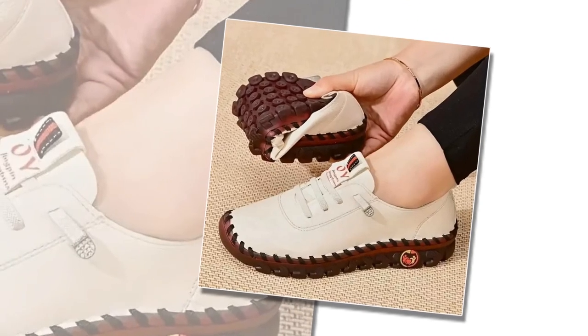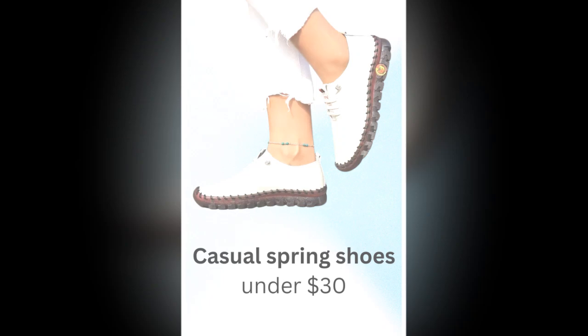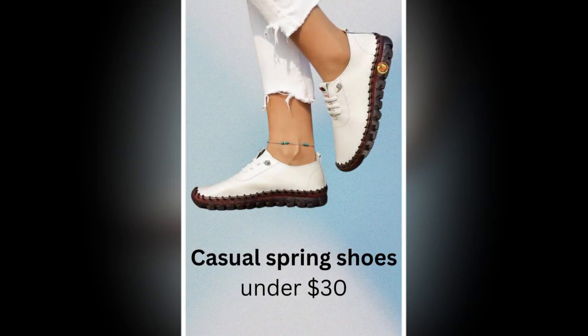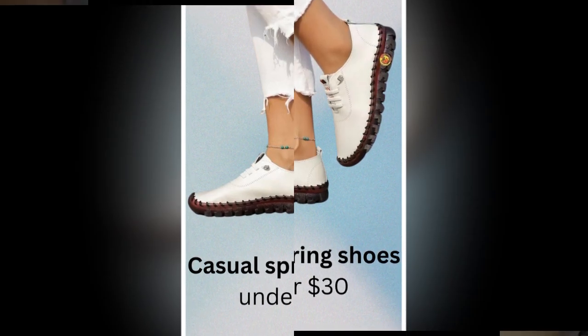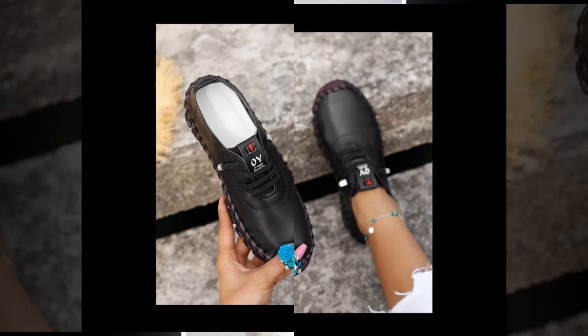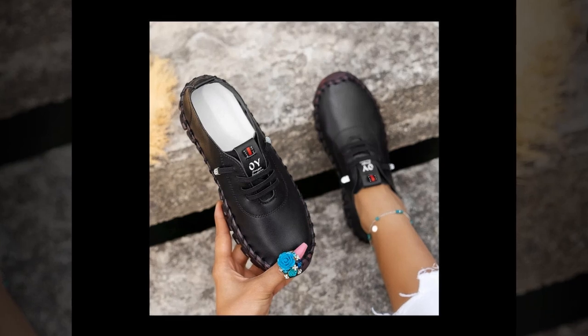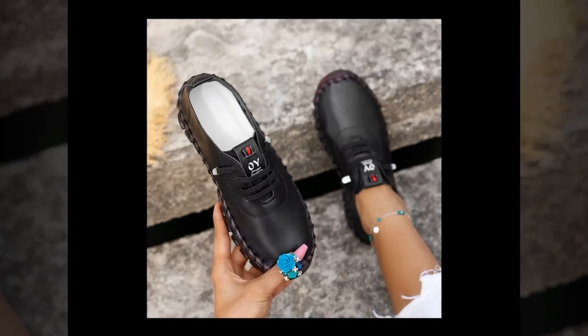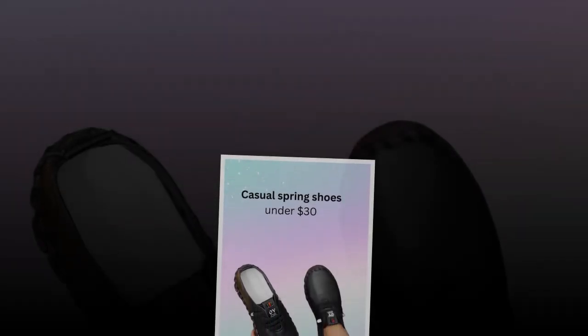Convenience and ease of wear. First off, let's talk about convenience. These shoes feature a slip-on design that makes them incredibly easy to wear and take off, especially handy for busy women who are always on the go. Whether you're heading out for a quick errand or getting ready for a long day at work, the slip-on design saves you time and effort. These loafers also come with a lace-up option, adding versatility for those who prefer a more secure fit. The laces allow you to adjust the tightness according to your preference, ensuring the shoes stay snug without feeling too tight.